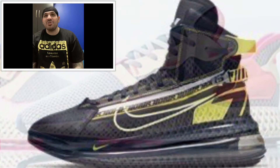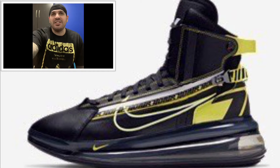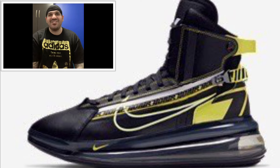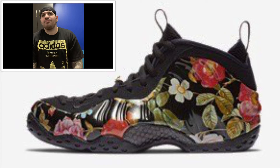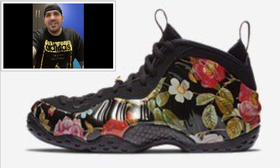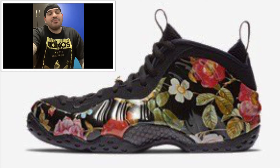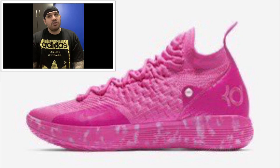Coming out February 12th: Air Max 720 Saturn All-Star — colorway black, dynamic yellow, university red — retailing for $180 US and $240 Canadian. I'm not a fan of this, but hey, to each their own. Coming out February 14th Valentine's Day: Foam Posit One Floral — I guess for the ladies, but it's a men's shoe, black and white with flowers all over it — $230 US and $305 Canadian. This next one also looks like it's for the ladies, but I actually kind of dig this shoe. Coming out February 14th: Nike KD11 Aunt Pearl — laser fuchsia — $150 US, $200 Canadian.